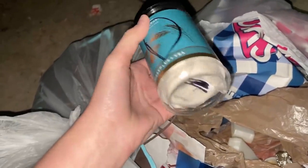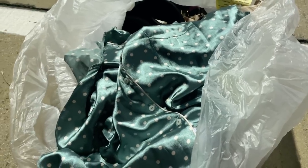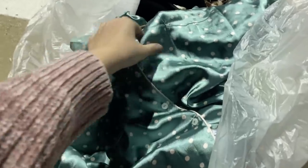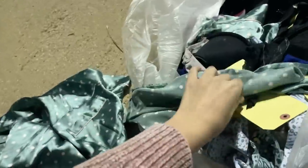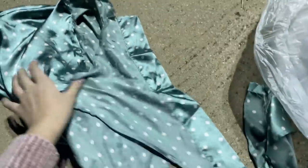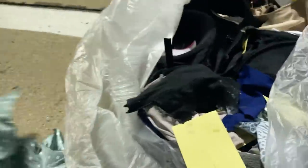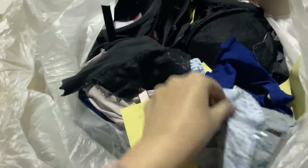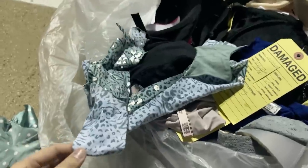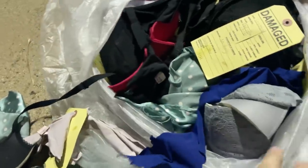I'm going through that Victoria's Secret bag. It looks like they went super hard on everything — this was like a pajama shirt but they shredded it into a bunch of little pieces. Everything in here is shredded. They also dumped out a bunch of lip gloss so everything is sticky.